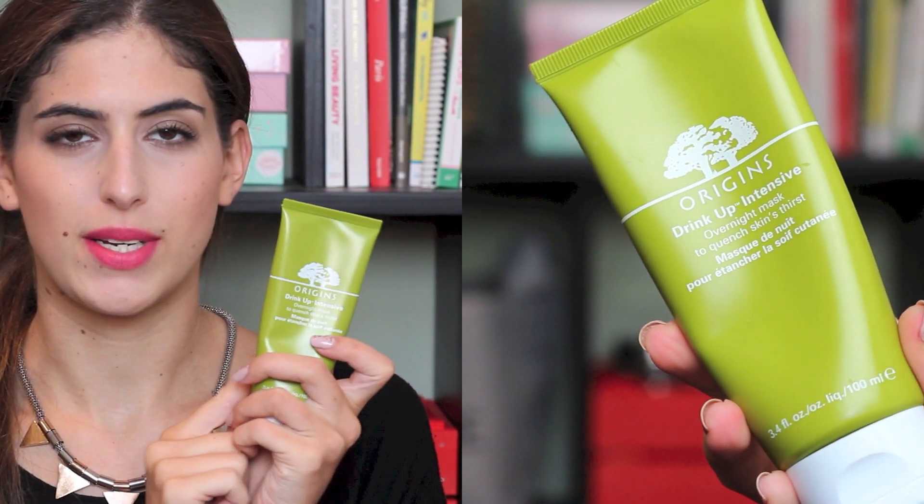The next category is skincare — I have two hydrating masks. The first is the Origins Drink Up Intensive Overnight Mask, which I've spoken loads about. It's got a huge dent in the middle because I've used so much of it. It's £20 — you put it on cleansed skin at night and leave it overnight. In the morning most of it has sunk in, but if there's any left you can just rub it in or wipe it away. It smells incredible, like apricots and peaches. It does wonders for my dehydrated skin and I'll repurchase it again and again.